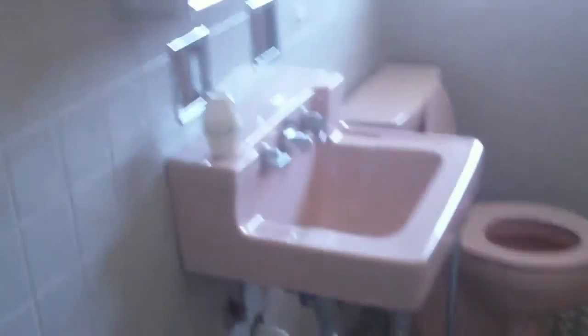As we exit here, we'll go to one of the other bedrooms. Good-sized bedrooms for the age of the house. The hardwood floors run from the entry all the way through all the bedrooms and into the kitchen.